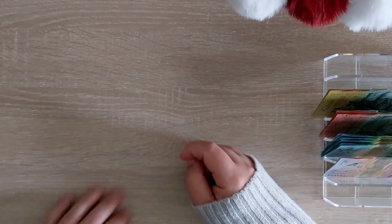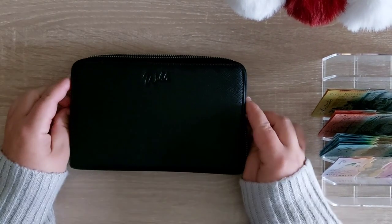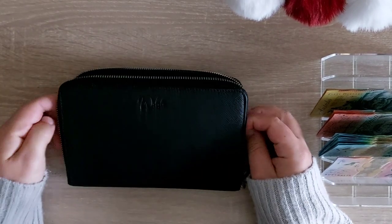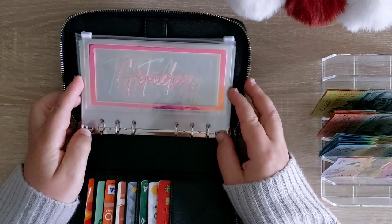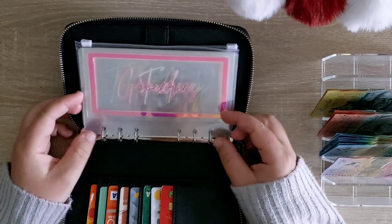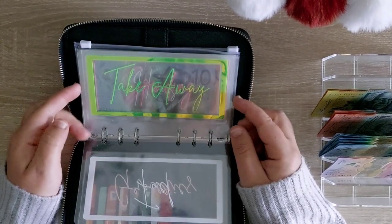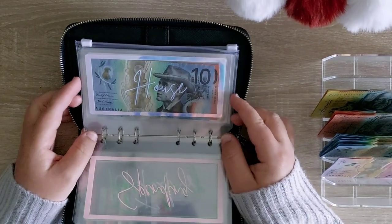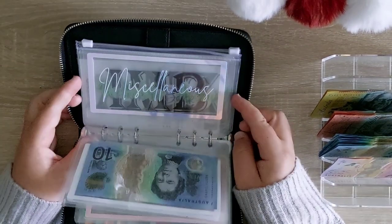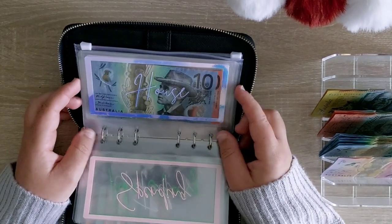So before we stuff this week's money, we need to unstuff the wallet. This is our weekly wallet. Not much to be unstuffed this week. Groceries — empty. Fuel — empty. Takeaway, spending — all empty. Household, pets and miscellaneous — this doesn't get touched, it just rolls over.